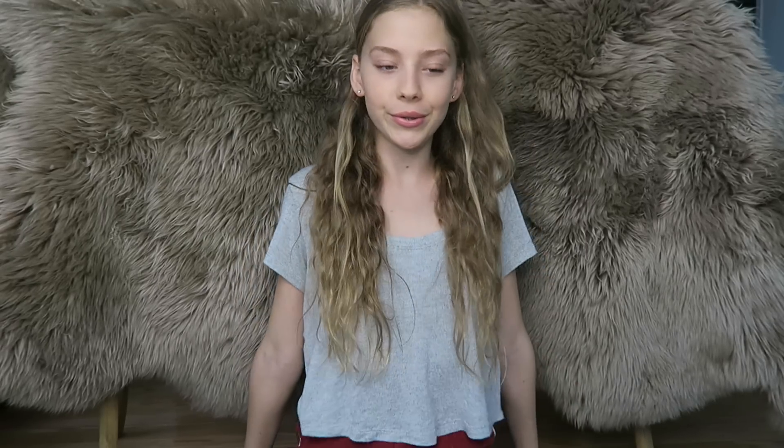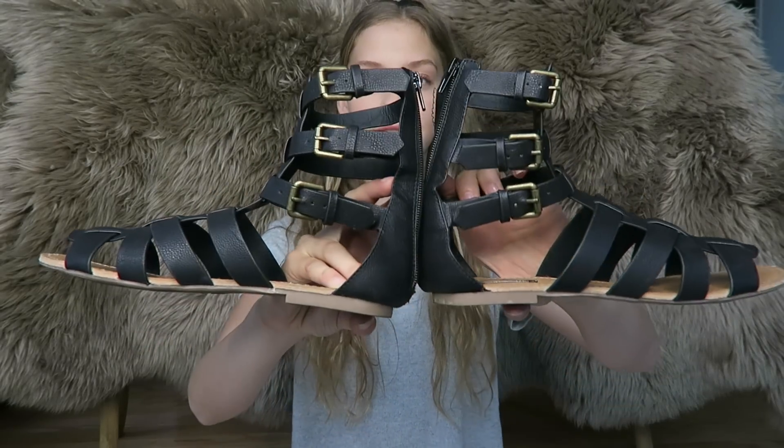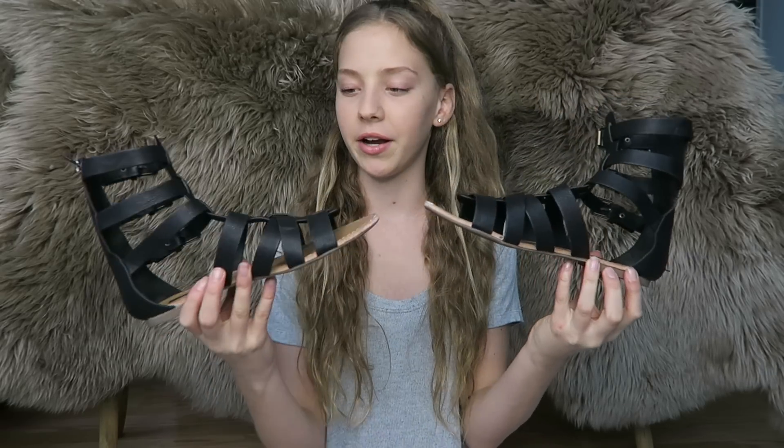I'm going to start off with Forever 21. I actually only got shoes from Forever 21. The first pair are just these black gladiator sandals — they have a buckle on the side. I had black gladiator sandals last summer but they recently broke, so I had to invest in a new pair because I wear them with every summer outfit.